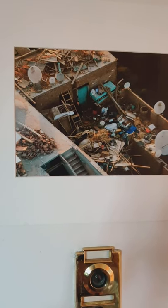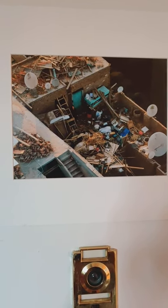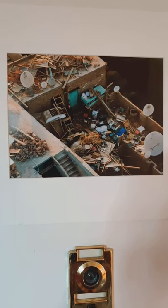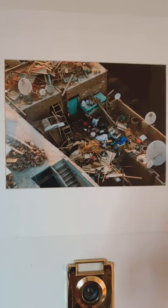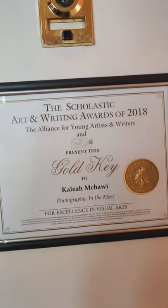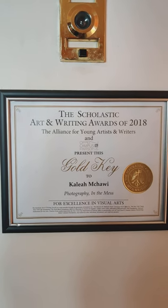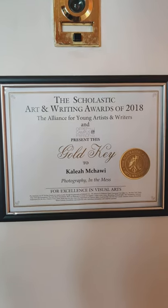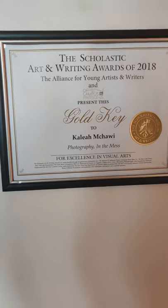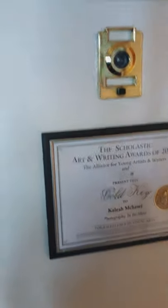This is an award-winning photo, you tell me. My daughter entered some photos in the Scholastic Art and Writing Awards of 2018, and she won one of the top prizes, which is the gold key — the certificate is right down there. It's official. The photo was actually on display in the Met, in the Metropolitan Museum.